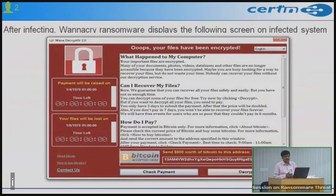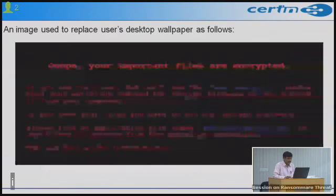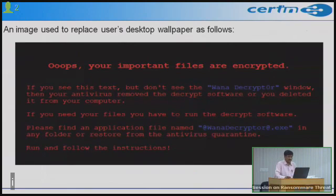As a user or organization, if your system is infected, this screenshot will be shown on the computer screen — a message displayed by the ransomware advising how to recover your files. It also displays a wallpaper warning that if you see the text but not the decryptor window, your antivirus may have removed it. This message is designed to scare users into believing their data is lost, so attackers can collect money.